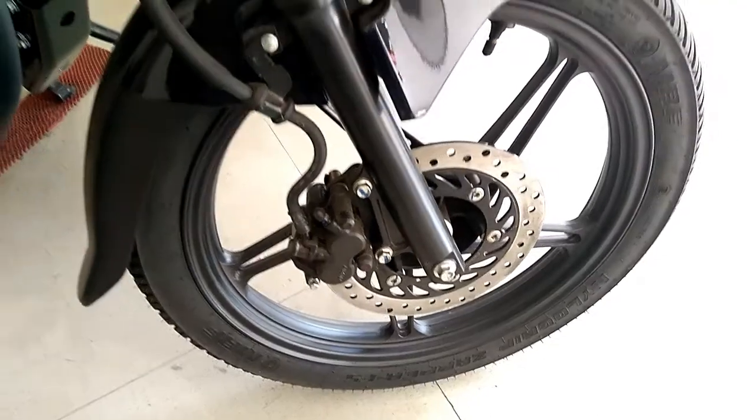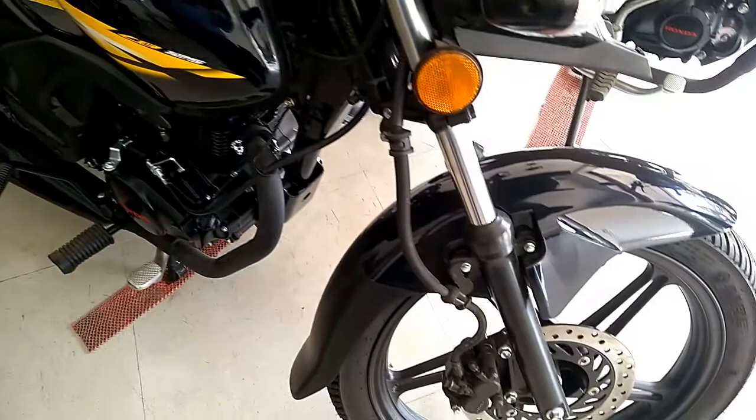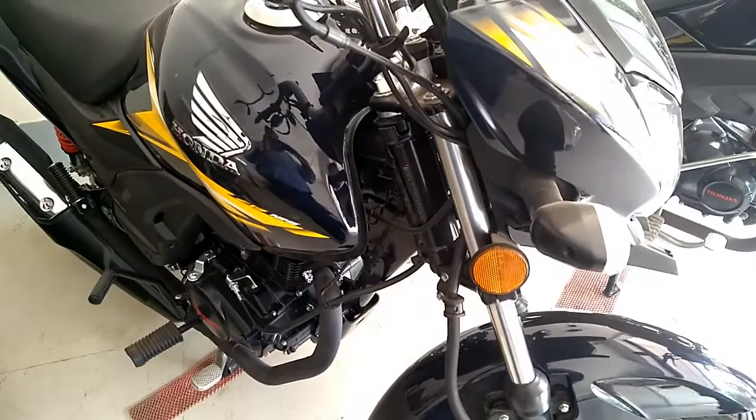Honda Motorcycle and Scooter India has now introduced the all-new CB Shine SP with self-start, disc brake, and alloy wheel variant in the country with BS4 compliance, priced at 65,000 Indian rupees ex-showroom Delhi.